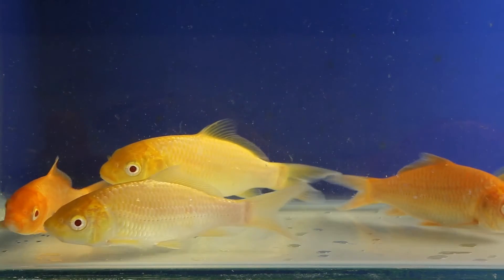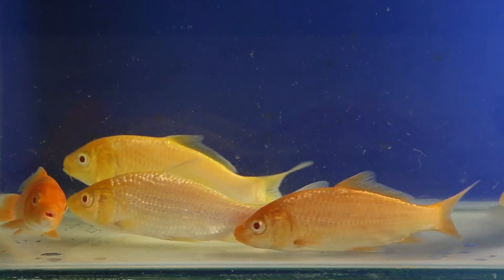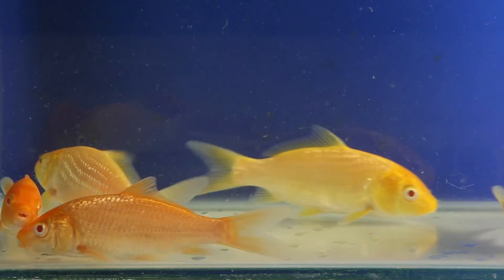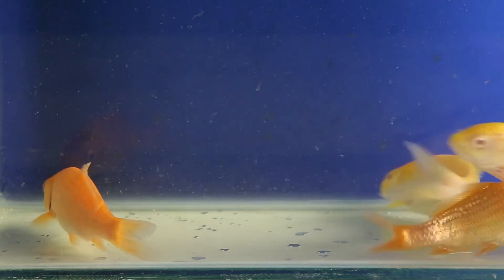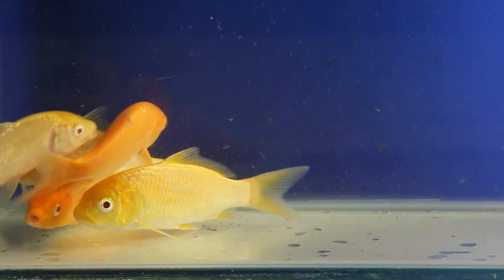We are also investigating inheritance of another trait in koi: red eyes. In this aquarium, you see several red-eyed koi. It is generally considered that red eyes are typical for white fish. There is a type of koi called akamakigoi, which literally means yellow fish with red eyes. It is generally assumed that akamakigoi koi are albino. In these studies, an akamakigoi male was crossed with a white-red kohaku female with regular black eyes. Some fish in the obtained progeny had red eyes, while others had regular black eyes.